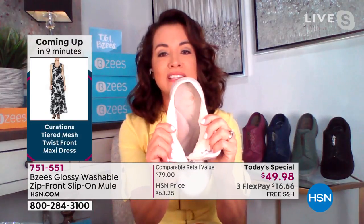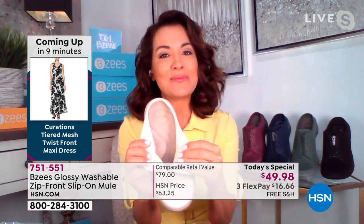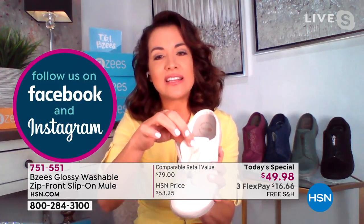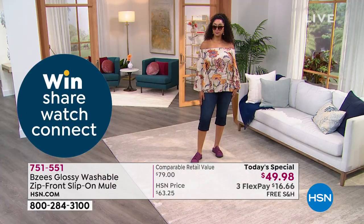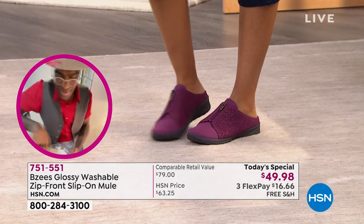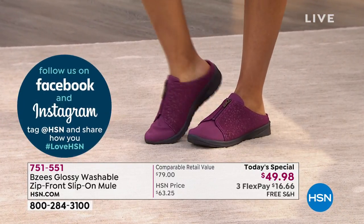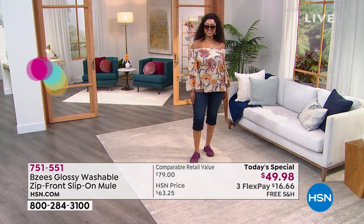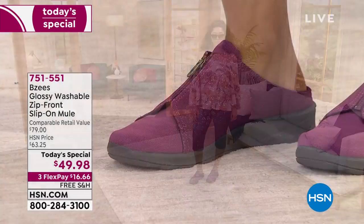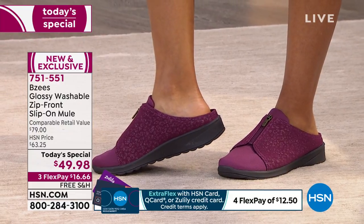Another thing BZ's is doing now: all the inside lining is recyclable — giving back to the environment. Also, the tongue is fixed in place. How many times do you fight with the tongue when you're trying to slip on a shoe? This one is stitched in place — it won't fight with you. The stretch on the upper fabric is wonderful, and the heel cup is the perfect depth so you feel like you sink right into the shoe.